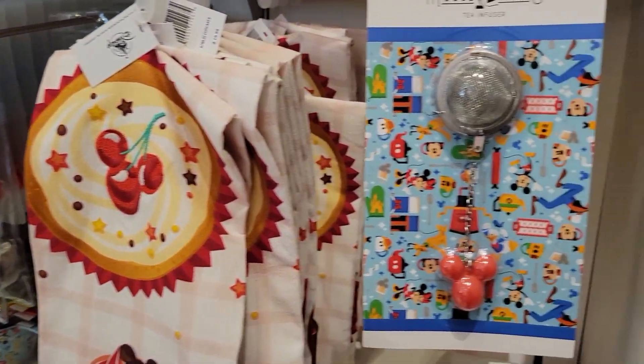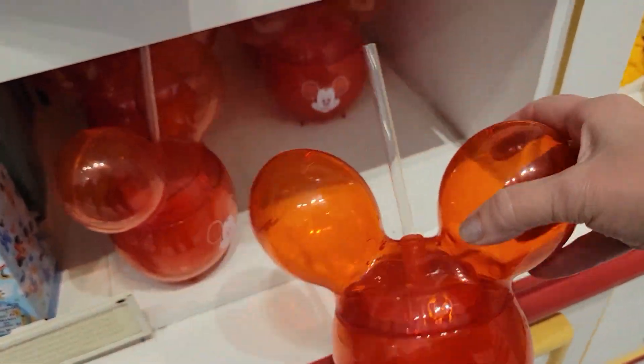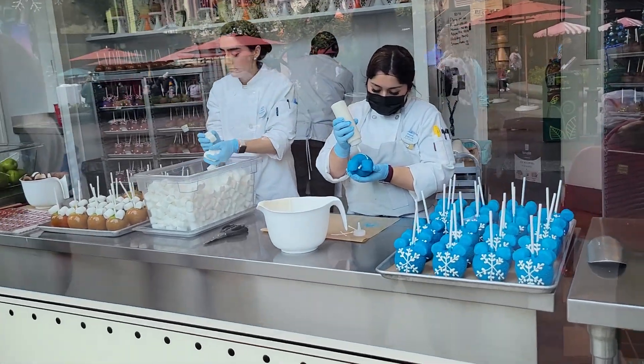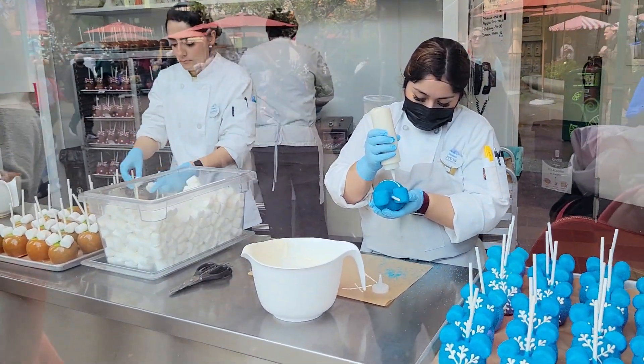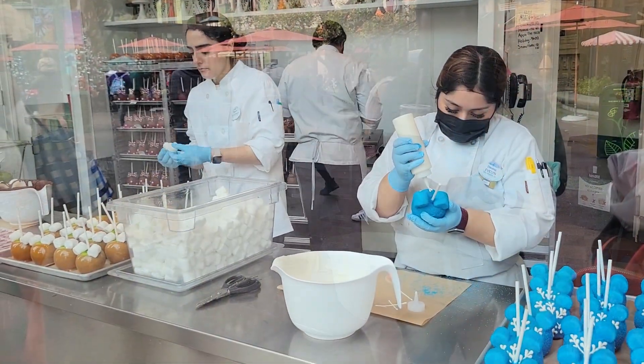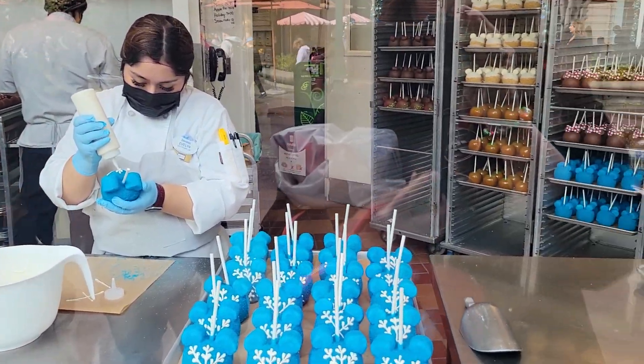A Mickey balloon sippy cup — too cute! My favorite part about Marceline's is that you can look through the giant picture window and watch as the cast members make all those delicious, nostalgic sweets and novel treats right before your eyes.